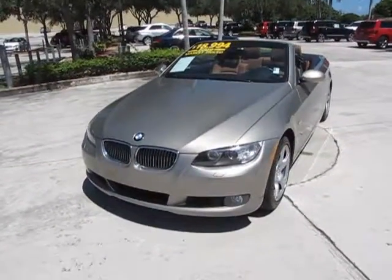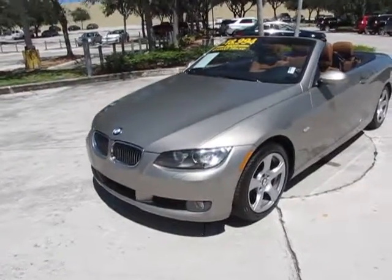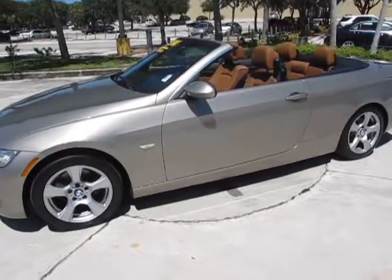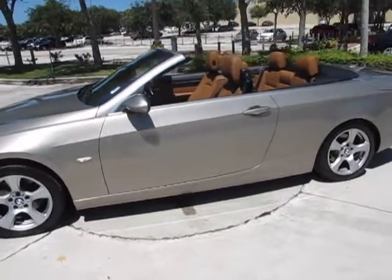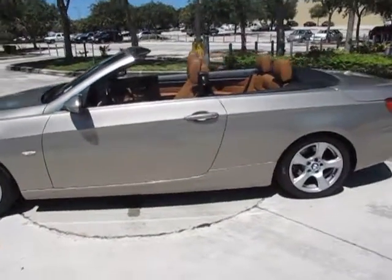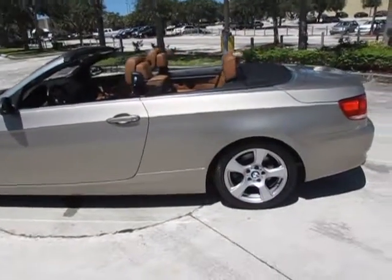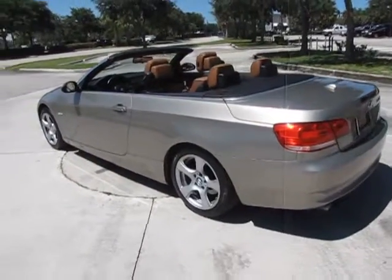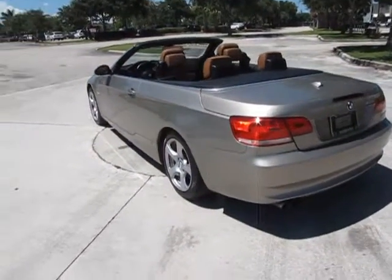This car is finished in Platinum Bronze Metallic and it has the Saddle Brown Dakota leather. Now this is a convertible, as you can well see — a very nice-looking car. It has just over 80,000 miles on it, but you would never know by looking at or driving the car.